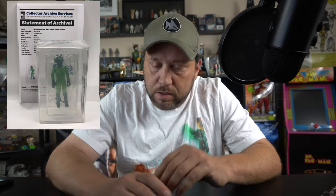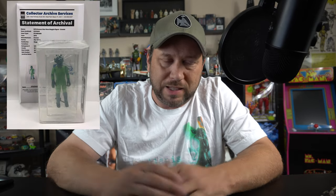Believe it or not, people send bag figures off to get graded. I wish I could sit here and tell you that's not true, that doesn't happen, that no one pays to get a bag figure graded and sealed in a glass case. But we're in an era where people pay to get VHS tapes graded, so what do you expect? If there's a company out there willing to take your money, someone will send them their money to get something graded.